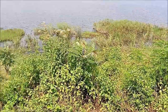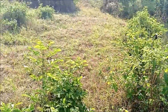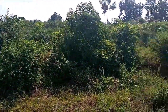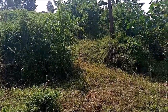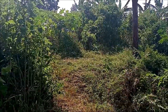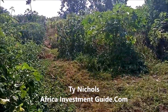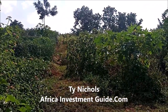If you've thought about coming to Rwanda and owning some farmland, this would be a good location because you can build something for tourism and at the same time continue to let the avocados, chili peppers, and everything else grow. If you're interested, once again contact me Ty Nichols at africainvestmentguide.com. Thank you.